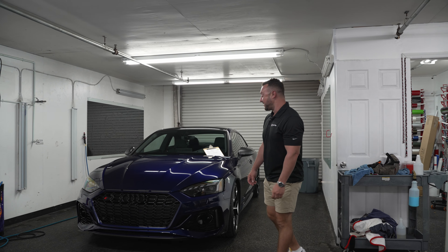Hey guys, it's Will at Ceramic Pro Sarasota, and today's What's in the Shop Wednesday. I want to talk about some of the cool stuff that we've got going on right now.